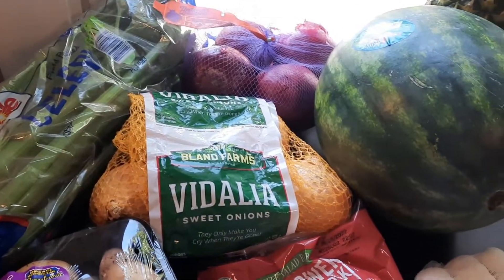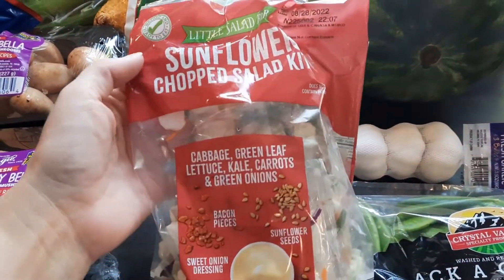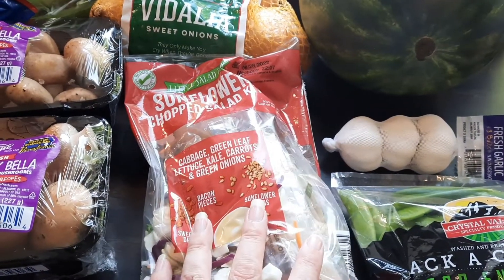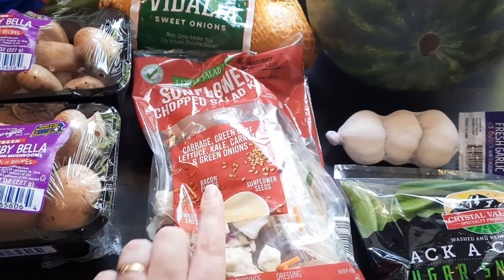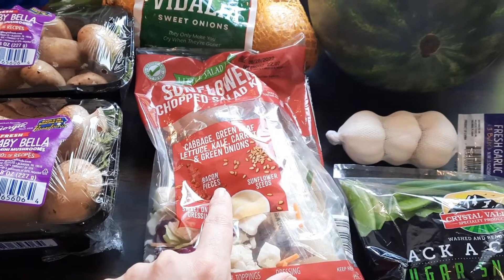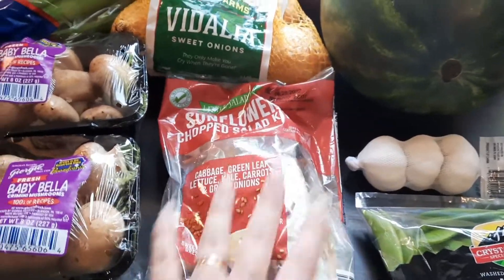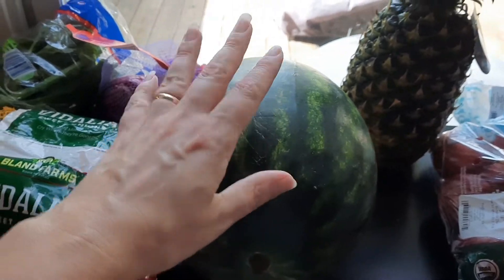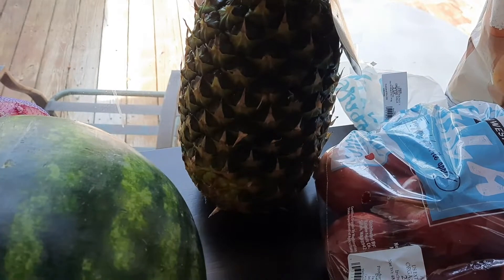I picked up this sunflower chopped salad kit for my husband. I didn't realize it had bacon pieces in it — it says bacon pieces right on it — but it's in a little packet so you can just toss that and not worry about it. And then a watermelon — these aren't really in season anymore but they still had them so I went ahead and grabbed one. And of course we got a pineapple.